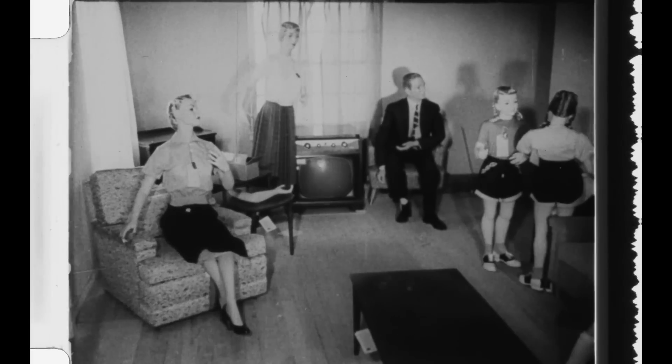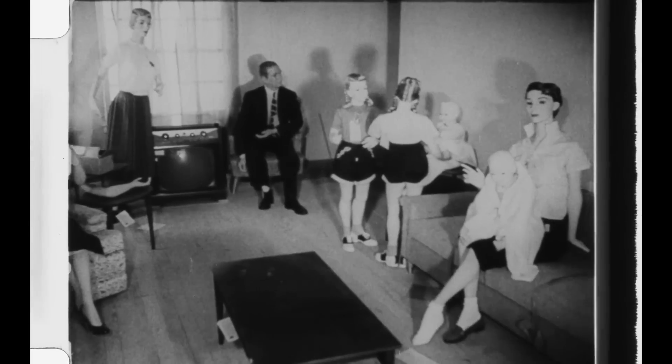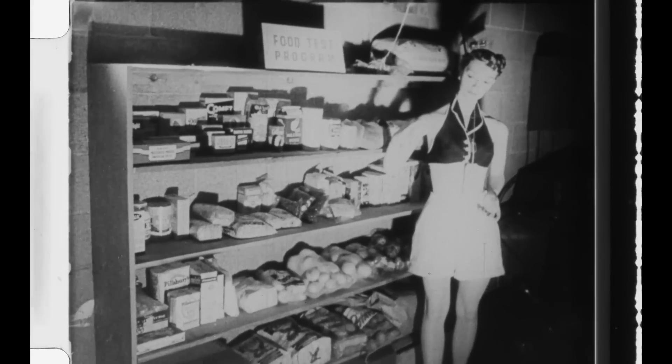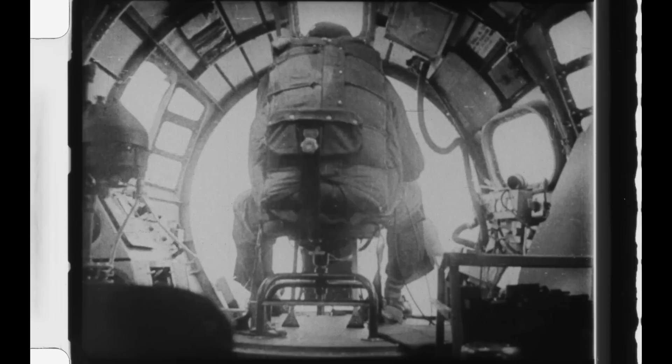This scene has been widely mocked for its absurdity, even spawning the expression 'nuking the fridge.' But while Indy's survival is highly implausible, the scenario itself is historically accurate, being based on a pair of real experiments carried out in the mid-1950s to detect exactly how the average American city would stand up to a nuclear attack. This is the story of America's Cold War Doomtowns.